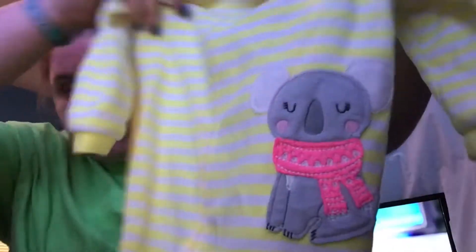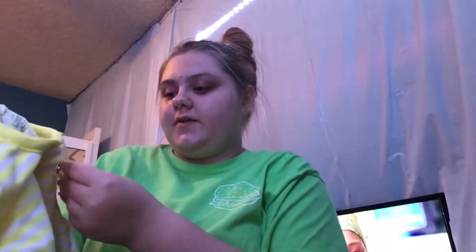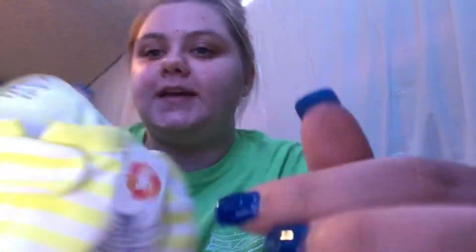So this is the first thing I got Macy. She does not have any footie pajamas, so I really wanted to get her some. And this just has a little cozy koala, and it's like yellow, and of course it's 18 months. This was $1.99, and it was 50% off because of the white tag. I only paid $7 for everything I got, so yeah, that should say something.